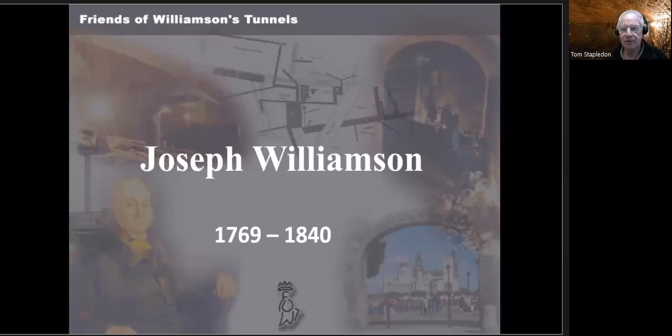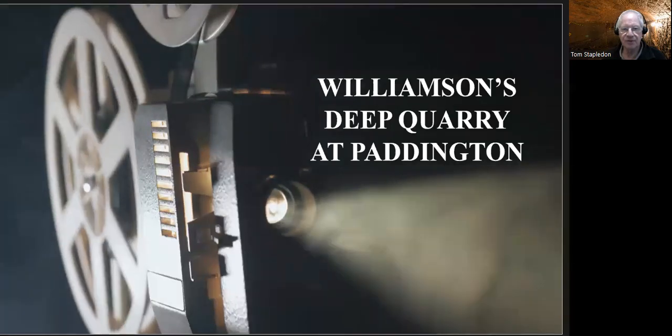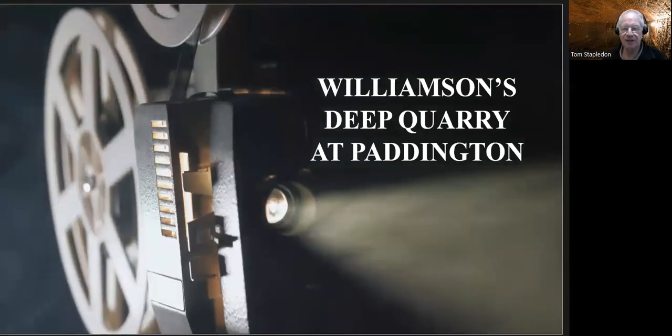Hello, I'm Tom Stapledon, and I've got another talk here on behalf of the Friends of Williamson's Tunnels. This time, the talk is going to be about Williamson's deep quarry at Paddington.